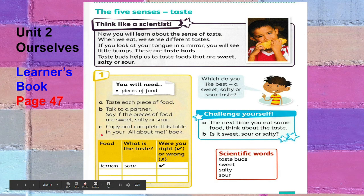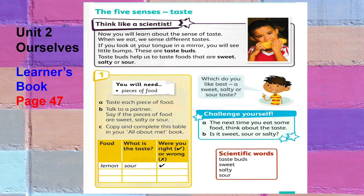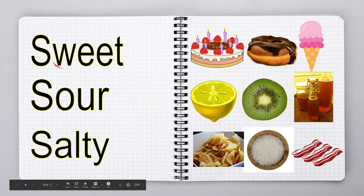Now you will learn about the sense of taste. If you look at your tongue in a mirror, you will see little bumps — these are taste buds. Taste buds help us to taste foods that are sweet, salty, or sour. These are some examples of sweet food, sour food, and salty food, which you can find at home.